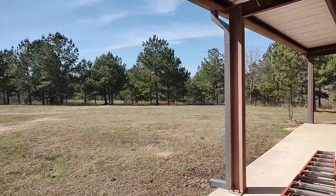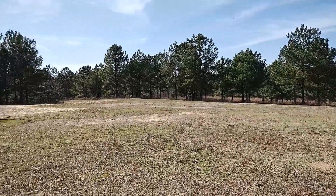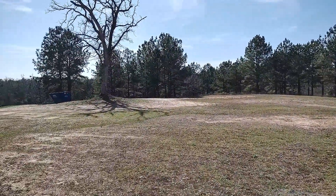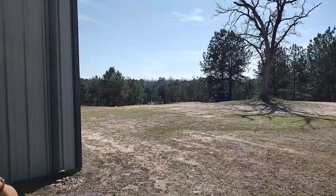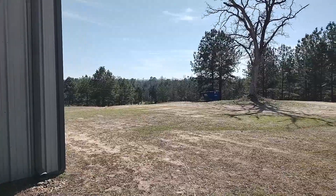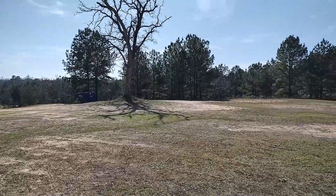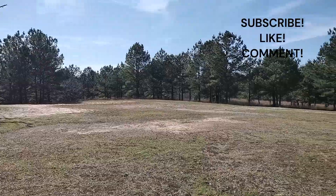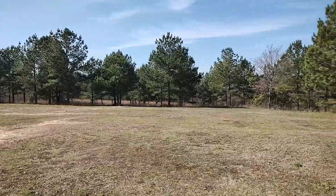Yes, 35 to 36 acres, very secluded. Back in that direction is where the majority of the acreage is. There's timber, so if you didn't want to develop it, you would be able to keep that timber exemption. But there's also the opportunity to develop it — maybe a corporate retreat, maybe somebody wanted to put some cabins or tiny homes. There's plenty of space and the opportunity to do that.